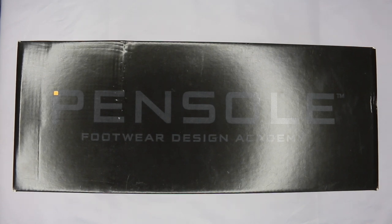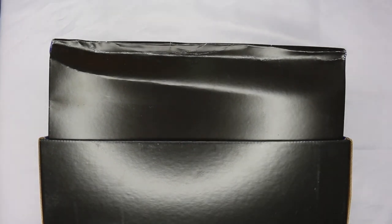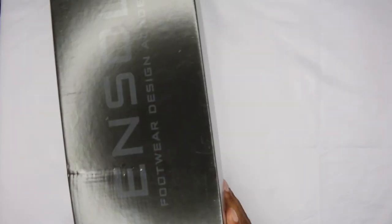What's up guys, Camp Out coming at you with a review of the Pencil Footwear Design Academy times Foot Locker collab — or whatever have you. I don't know anything about this collaboration, so if you guys know stuff about this Pencil business, do me a favor, hit me in the comment section and fill me in. This is Tony in the background. It's available for pre-order. They were $150.